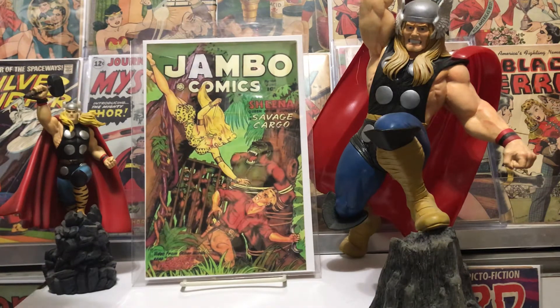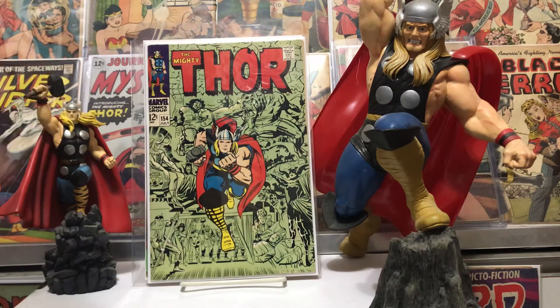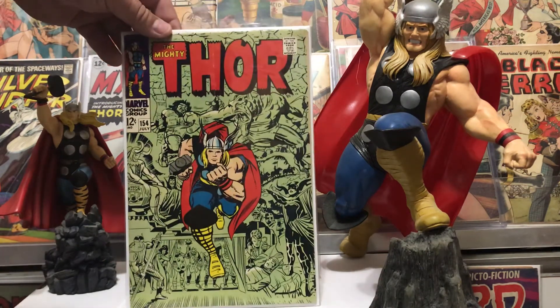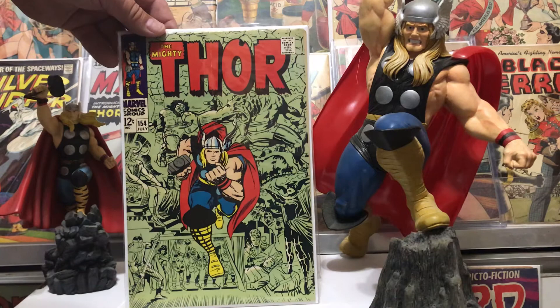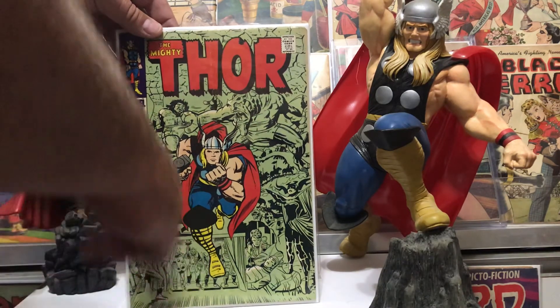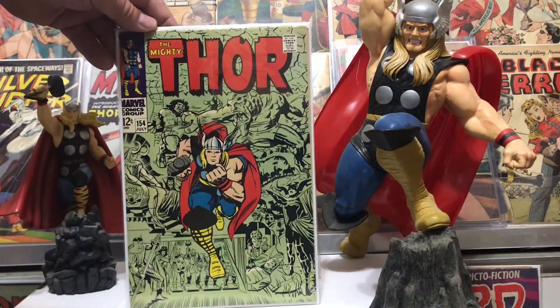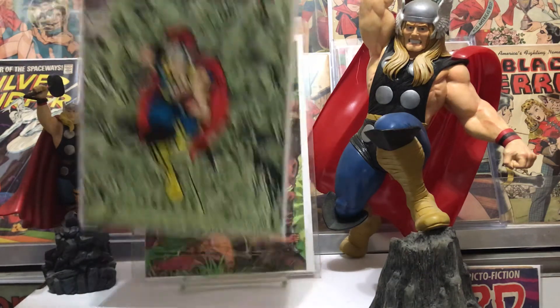The artwork is amazing. Number 154 is the first appearance of Mangog, and I remember when I read that story I was just like, oh my god, how's Thor gonna stop Mangog — this guy's like all-powerful. Odin was in the infamous Odin Sleep and was not available to help, so Thor was doing battle with him. Really good story, fantastic artwork, all the detail with the green on the background and Thor coming at you. Such a great story — beautiful book, glad to have that.